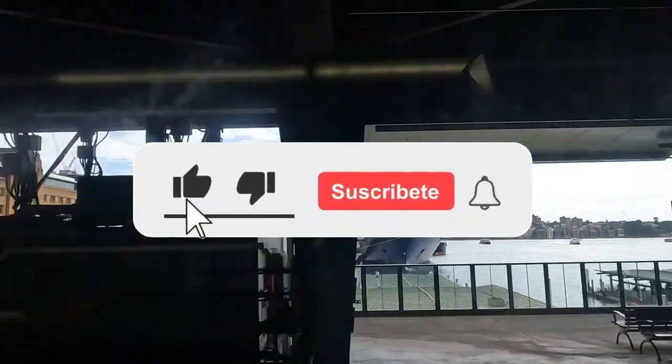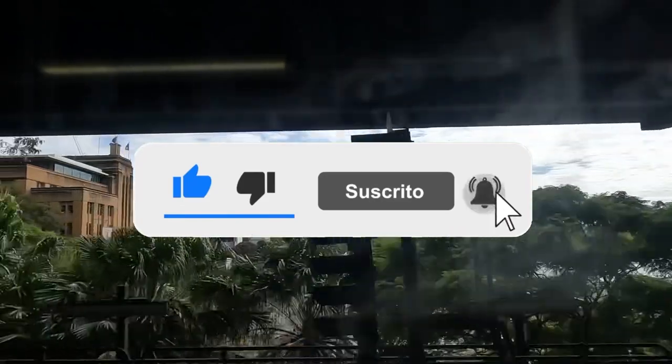If you enjoyed the video, please click on the like button, and don't forget to subscribe to OurTripsToGo.